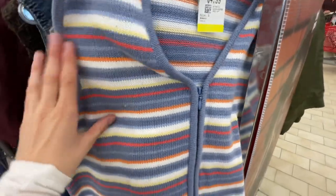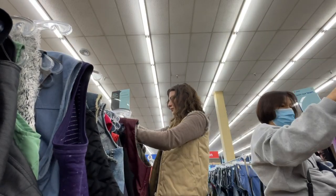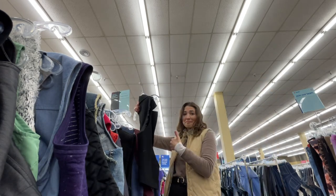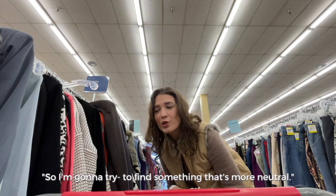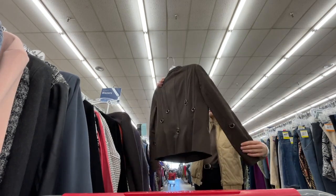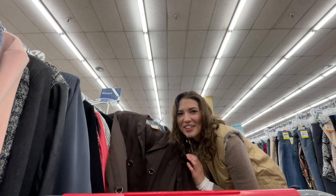I just got to the mists and I think this is adorable. While I'm here I'm gonna look at the blazers. I don't love that colorful blazer I got last time, so I'm gonna try to find something more neutral. I don't like that one, but I really like this.